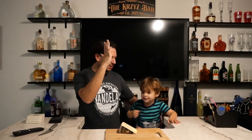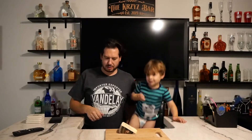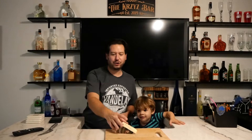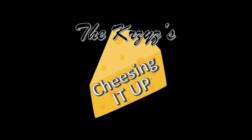Welcome everybody to today's episode. I'm fired up too, Dolphin. Are you fired up? High five. Let's go. We've got cheese on the agenda. We've got a great episode once again. We've got a special cheese in the blue family — Cambazola. So stay tuned, we're going to talk all about it. We're going to cheese it up today.